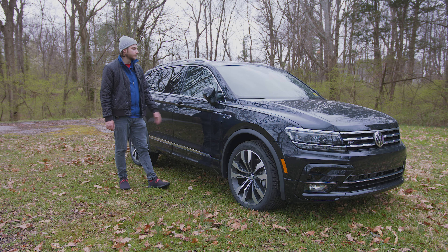Thanks so much for watching guys. Drop a like on the video if you loved it and tell me in the comments what you think about the 2021 Tiguan. Are you ready for that 2022 refresh as much as I am? I think it's much needed. Let's have a conversation down in the comments and don't forget to hit that subscribe button to be one of the first to see every new video.